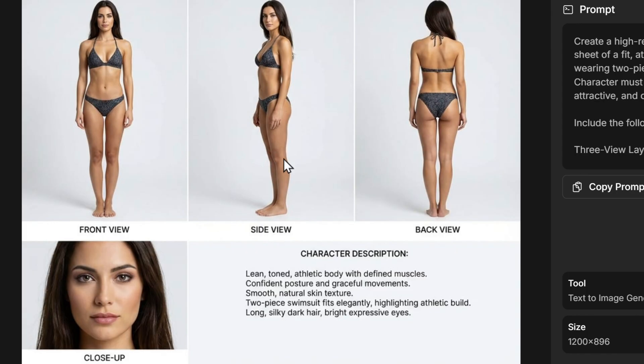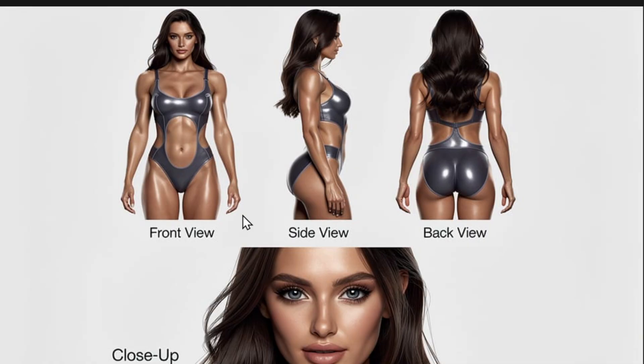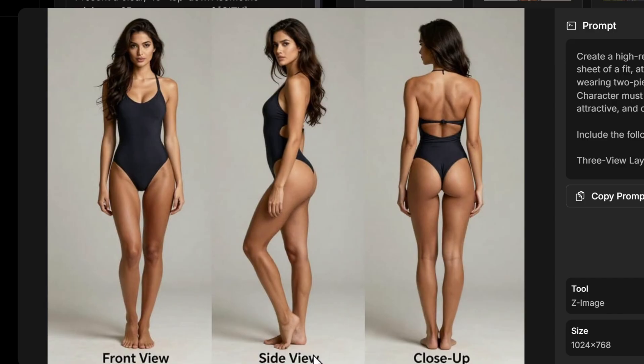For a three-view layout image, Nano Banana Pro excels with accurate front, side, and back views plus a close-up, and even added a character description with correct fonts — 'lean toned athletic body with fine muscles.' Flux 2 Pro rendered a more animated female hero style with front, side, back, and close-up views, all very athletic. Z Image produced front view, side view, and a close-up doubling as a back view, with some eye issues, but overall Nano Banana Pro wins.